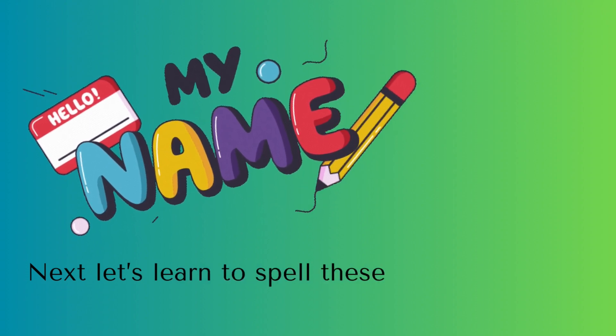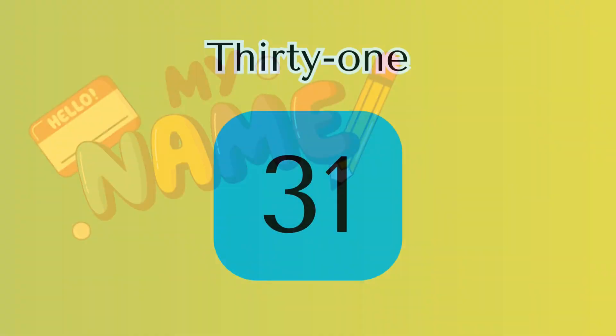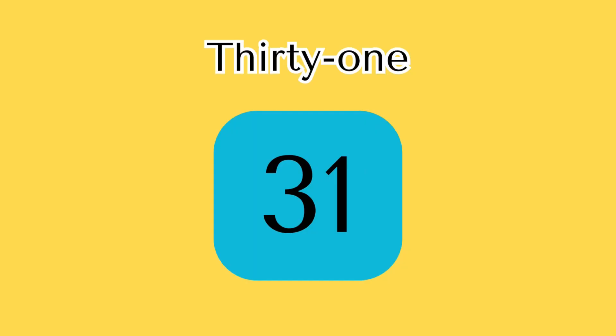Next, let's learn to spell these number names. 31 — T-H-I-R-T-Y hyphen O-N-E spells 31.